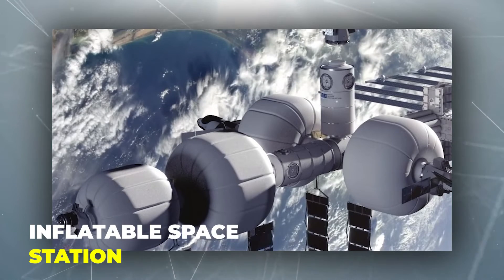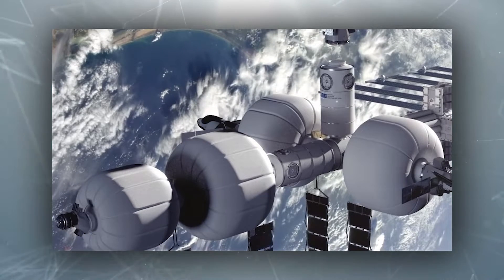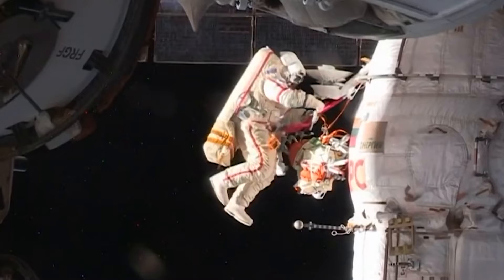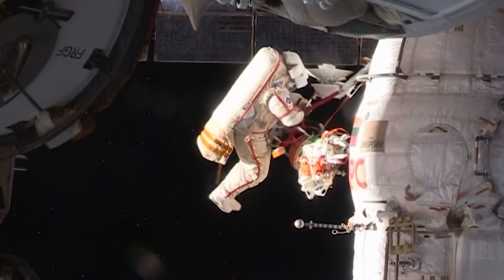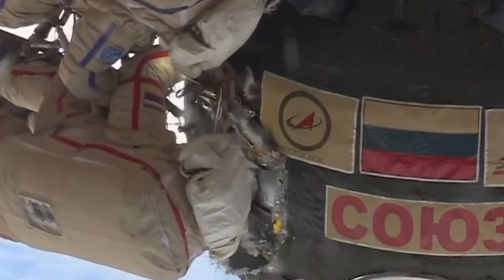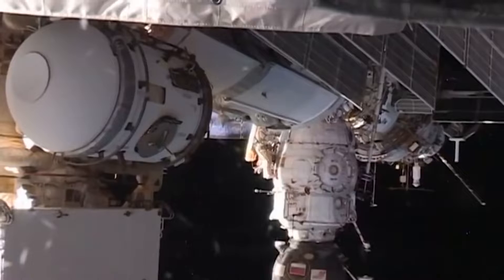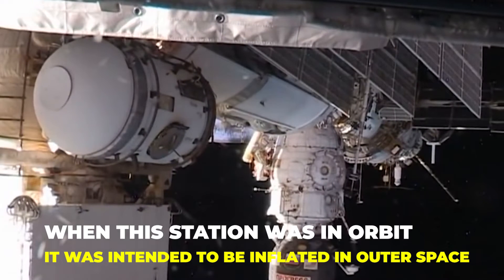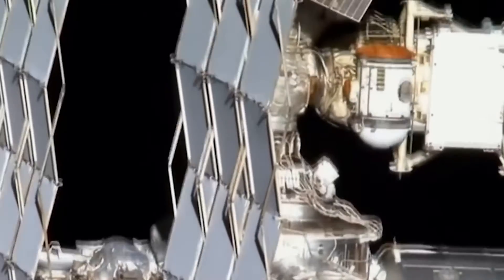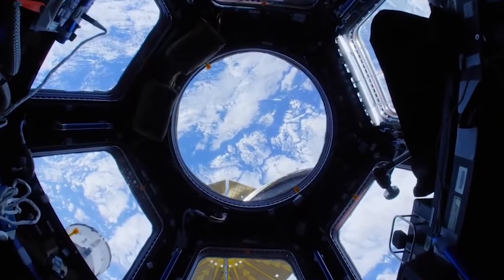Inflatable Space Station. The inflatable space station was the one that went out of the concept drawing stage and was pushed into the production stage as well, whereas the other space stations on this list weren't able to go beyond the concept phase. When in orbit, it was intended to be inflated in outer space. The idea of inflatable space stations originated in the 1960s and came up again in the 1990s.